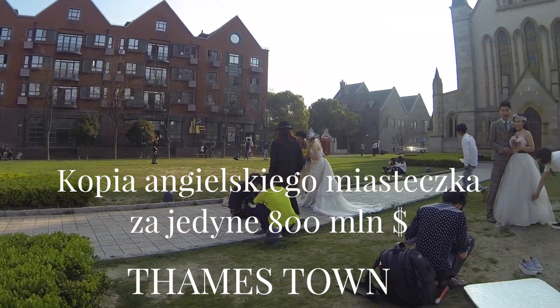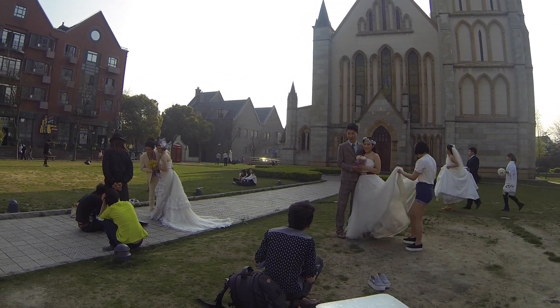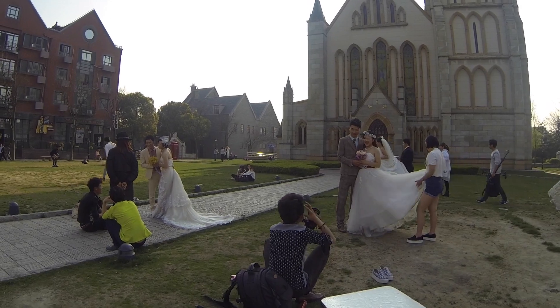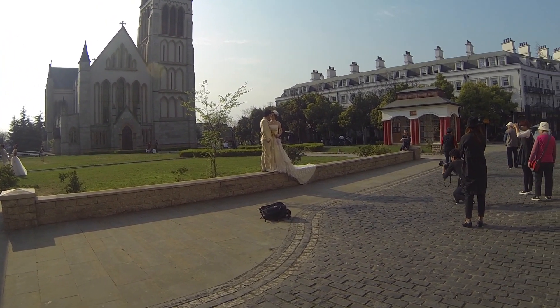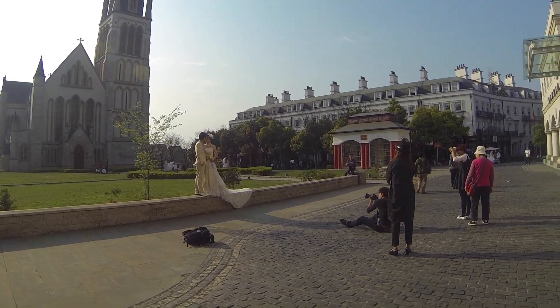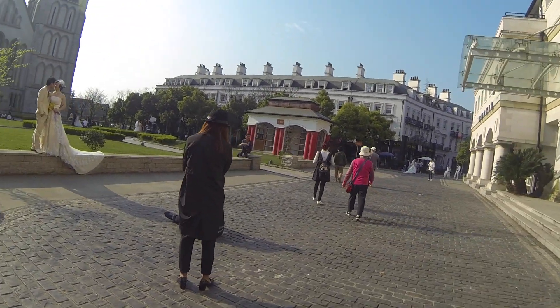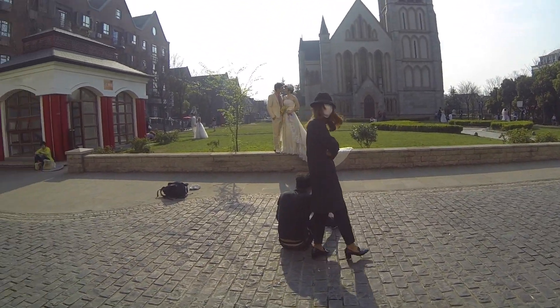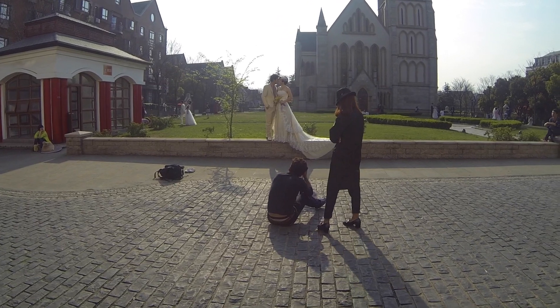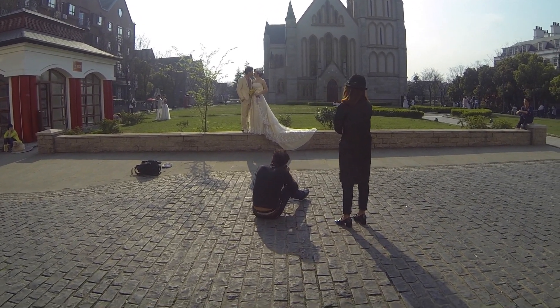Do kopii angielskiego miasteczka, które jest zagłębiem fotografii ślubnej. Tutaj mamy jedną parę, po lewej drugą, w tle jeszcze jedną, tam jeszcze jedną, jeszcze jedną. Przy okazji można popatrzeć jak pracują chińscy fotografowie — pracują m.in. tak, że fotograf siedzi albo klęczy.